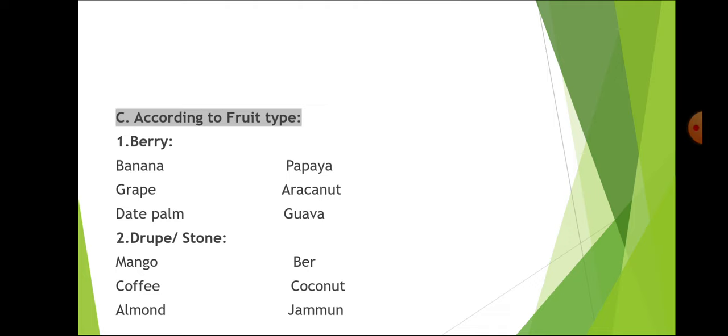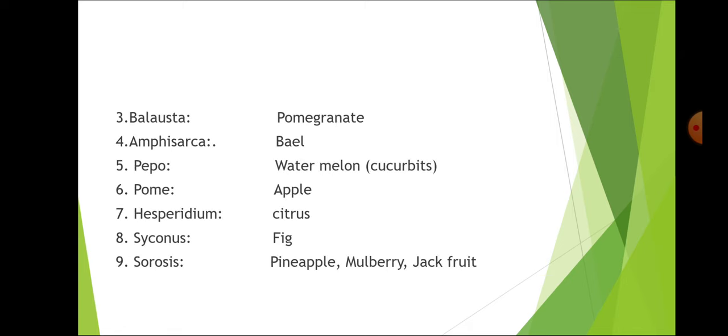According to fruit type: berry type fruits are banana, papaya, grape, areca nut, date palm and guava. Drupe or stone type fruits are mango, ber, coffee, coconut, almond and jamun. In pomegranate it is balausta. In bael it is amphisarca. In watermelon and cucurbits it is pepo. Apple and pear have pome. Citrus has hesperidium. Fig has syconium. Pineapple, mulberry and jackfruit are multiple berry or sorosis type.